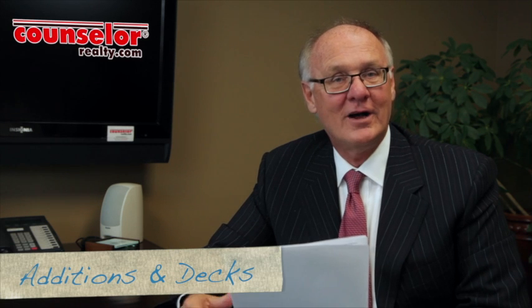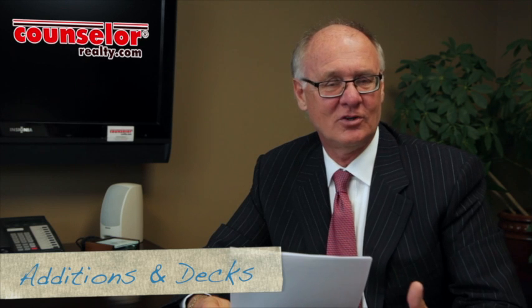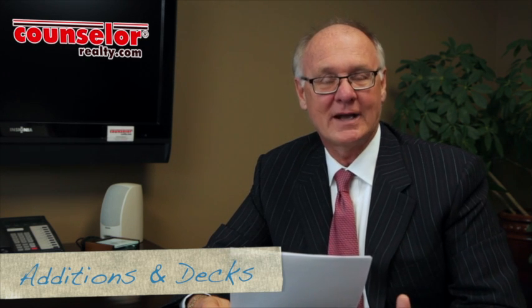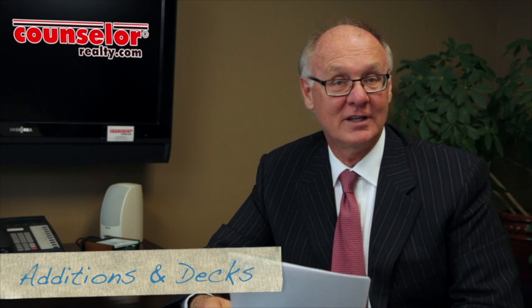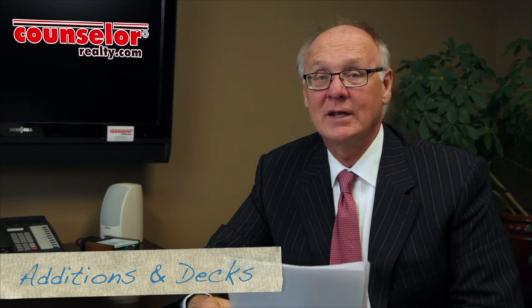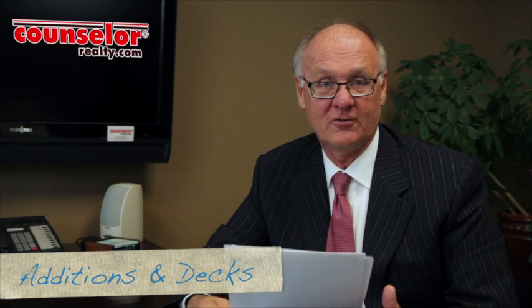The fourth thing you want to look at is additions and decks. As you walk around the property, especially on decks, was this a homemade deck or does it look like it was done by a contractor? The do-it-yourselfer — sometimes with additions and things like that — you may be running into a problem if you buy a property that has been done by a do-it-yourselfer.